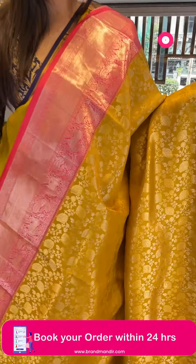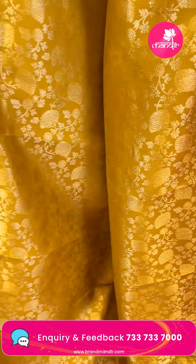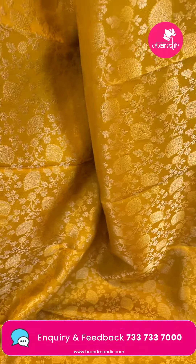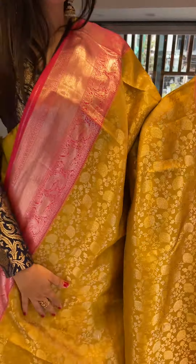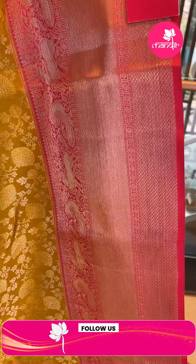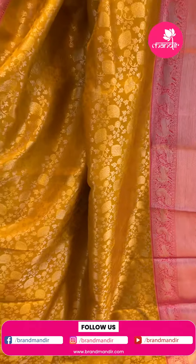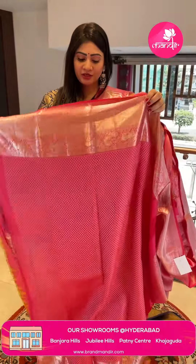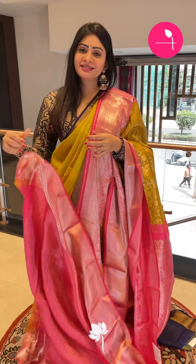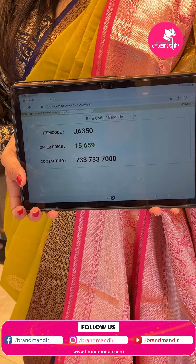Next is a dark mustard yellow saree with pink color combination, silver zari florals and leaf booties with thread weaving highlighted at the edges. Coming to the border, there is a triple border with cross lines, diamonds, and florals. Coming to the pallu, it's a contrast zari woven pallu. The blouse is contrast with self-imposed design along with border. Item code JA350, offer price Rs. 15,659.